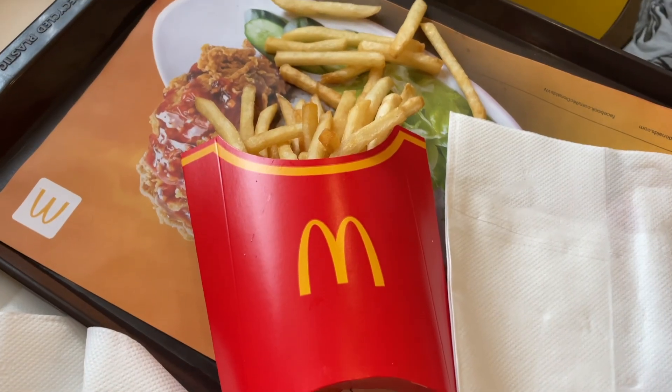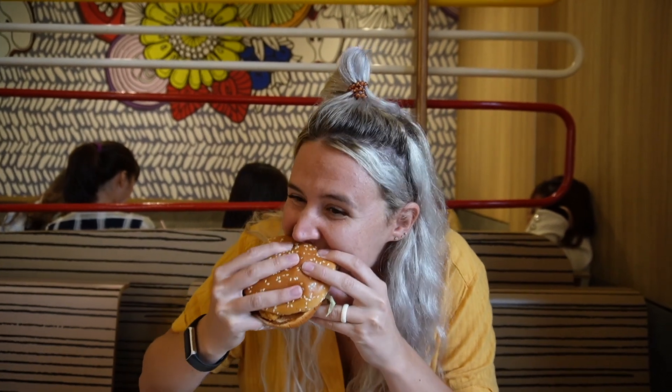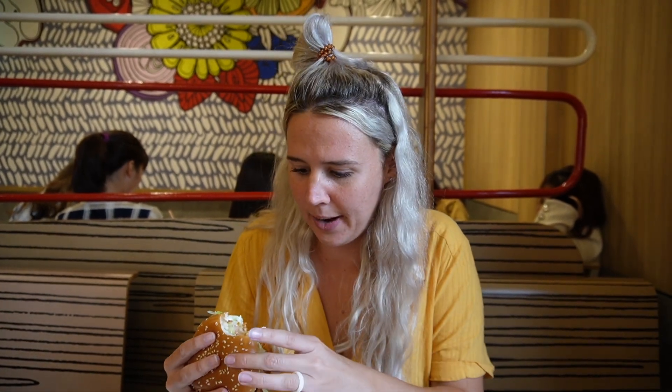This is a lot of food for two people and we definitely won't be finishing it all, but when in Vietnam you've got to try it all. Starting with the Mixed Spicy — I've heard this is delicious and might actually be super spicy. We don't have the Mixed Spicy in the United States. It's a thick piece of chicken with lots of mayonnaise, lettuce, and tomatoes. It actually really does have a kick — my tongue is burning, but the chicken is so juicy and tender.